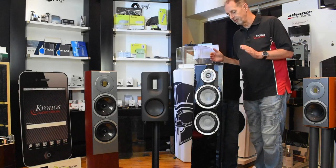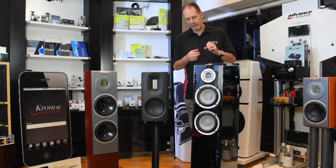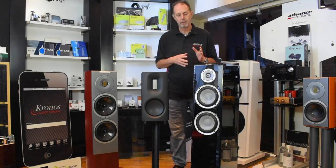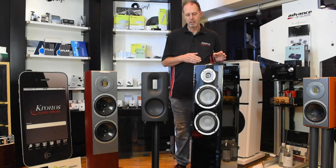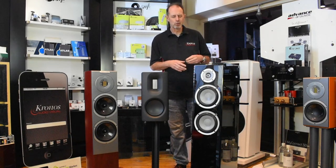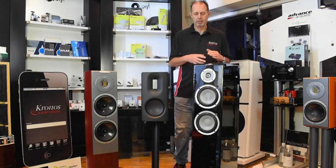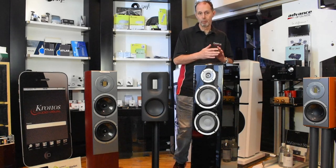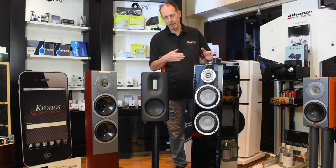This speaker is very popular with people looking for something punchy that goes very low in the bass and sounds very dynamic. However, you need to be a little careful with your choice of electronics because it's a little more difficult to drive and doesn't really suit valve amplifiers. The ceramic tweeter is very detailed, but it can sound a little bright or toppy with the wrong electronics. There's certainly no problem with the sound when you match it carefully, but there are always pros and cons with any of these speakers.